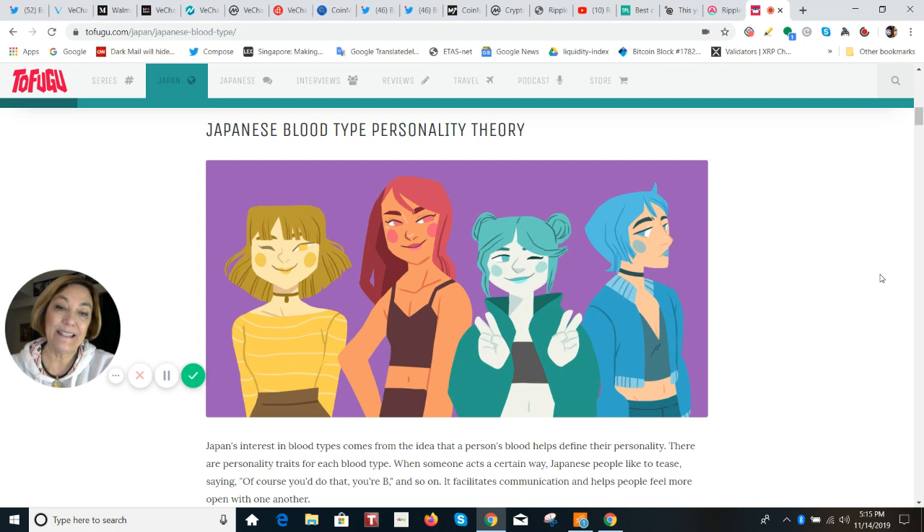Blood type A keeps things neat, is a little stubborn, and can get stressed out easily. The word is kichomen — that's the way we describe blood type A. They're reliable, kind, and patient, but they are intense.